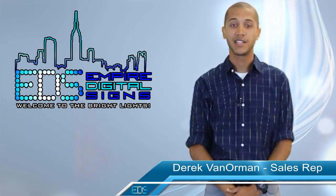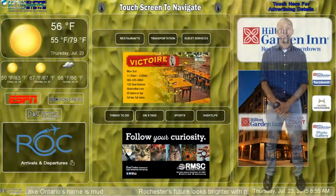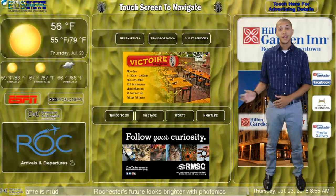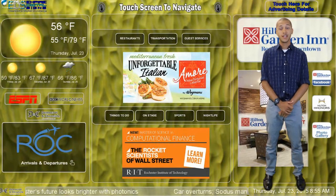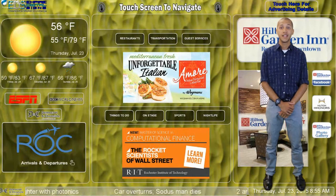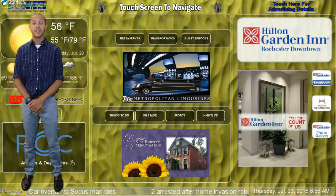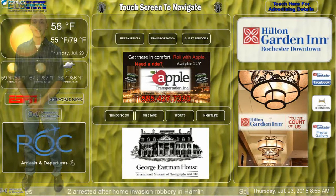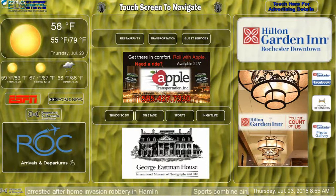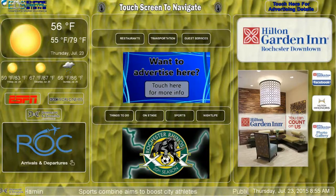The Interactive Digital Concierge is broken down into three layers. The first layer is the homepage. The leftmost section is known as the Information Center. This section includes weather, news, and even airport arrivals and departures. The rightmost section is where the venue itself has the opportunity to advertise their own services. The center is reserved for local businesses to advertise to visitors and is broken down into several sections.